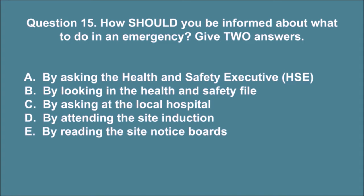Question 15. How should you be informed about what to do in an emergency? Give two answers. A. By asking the Health and Safety Executive, HSE. B. By looking in the health and safety file. C. By asking at the local hospital. D. By attending the site induction. E. By reading the site notice boards. The correct answers are D and E.